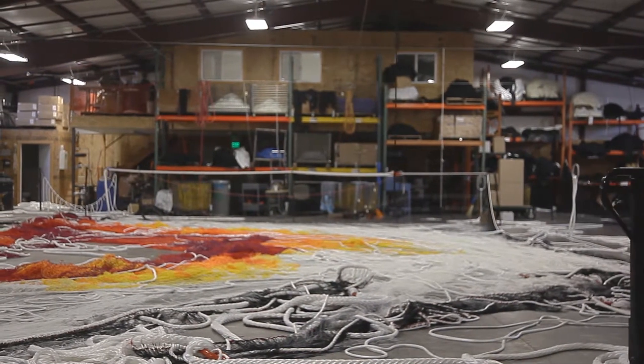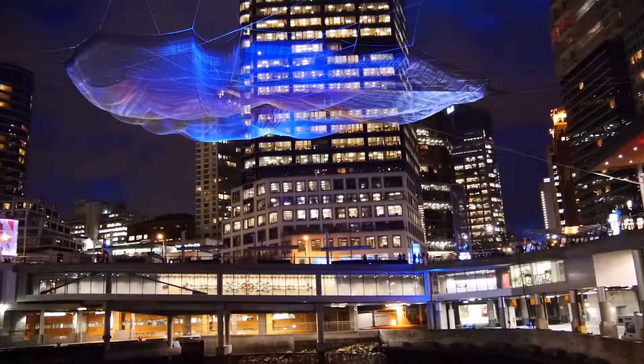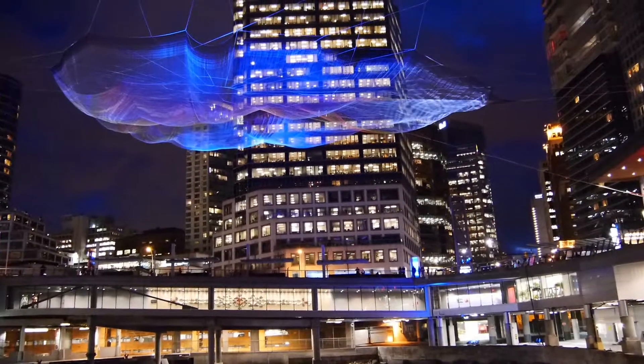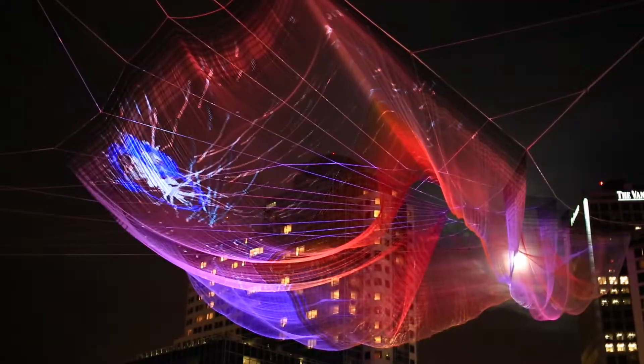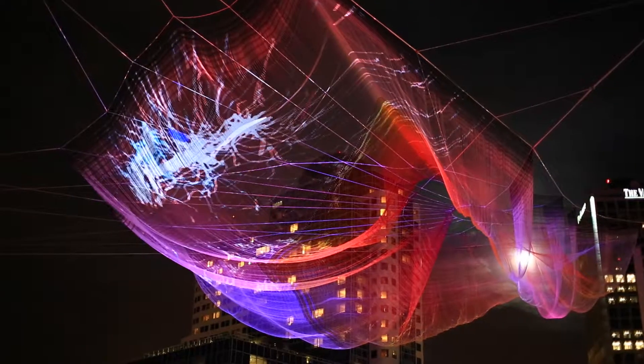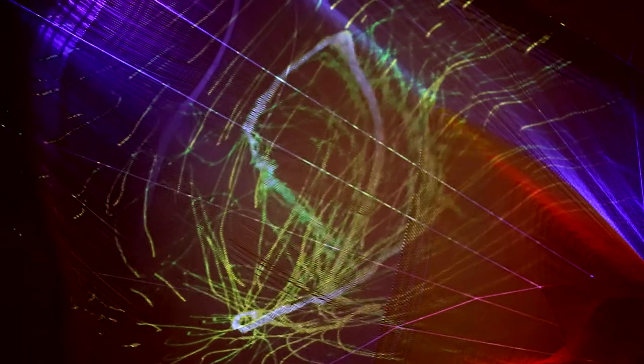This is the first time my work will be able to allow people to directly influence what they see. The installation is first and foremost this beautiful net sculpture in the sky, and then layers are added by participants — we can have hundreds of people simultaneously connecting with their mobile phones, allowing people to present themselves in this dynamic flowing visual that's on the sculpture.